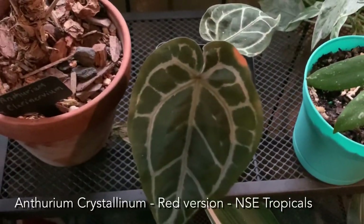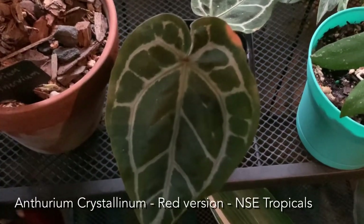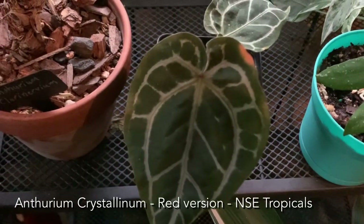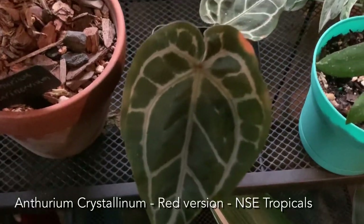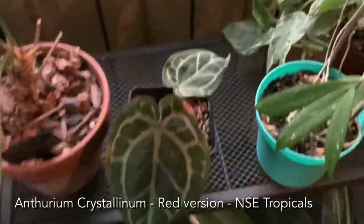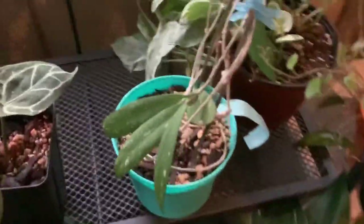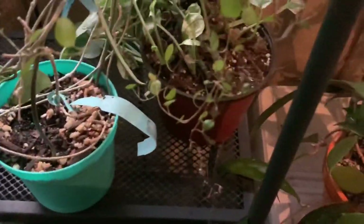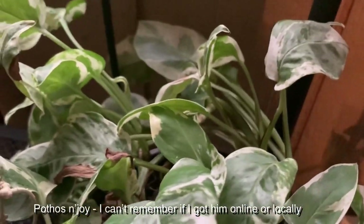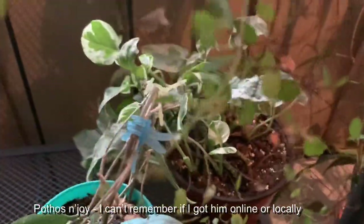This is an anthurium crystallinium red leaf that I got from NSE Tropicals — he is putting out another leaf, which is good. That's just a hoya I talked about in my last video, the UT-006. Then this is pothos njoy — this guy died back at first but he seems to be doing okay. He likes a lot of light and does not like to dry out, so if you have one of these don't let them dry out.